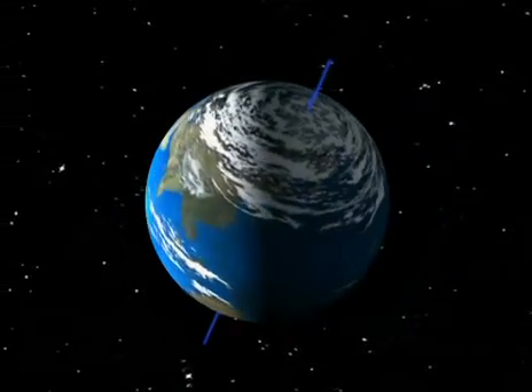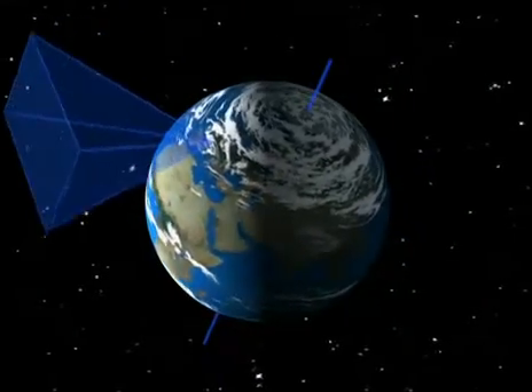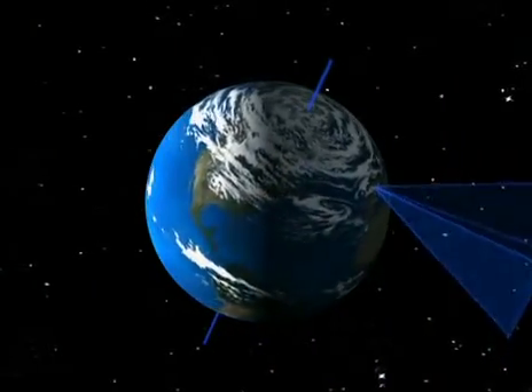Our field of vision turns with the Earth. In the day, we see the part of the sky where the sun appears. At night, we see the part of the sky which isn't exposed to the sun's rays, so we can see the stars and the planets.